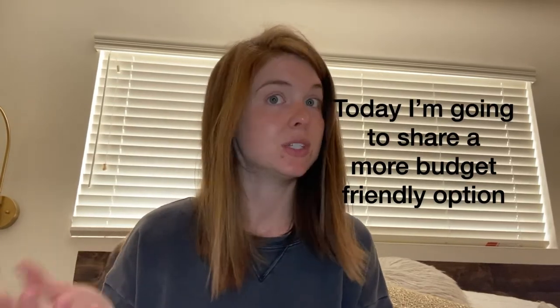My last video, posted about a week ago, was on Goldie denim — whether it's worth it, how it fits, and all that. I love my Goldie jeans. The headline is I do think they're worth the money and they're a great pair of jeans. However, I get a lot of questions asking if there is a more budget-friendly option, so today I'm going to do just that.